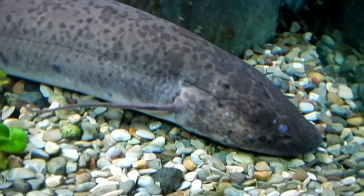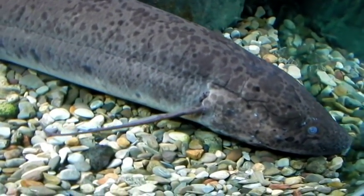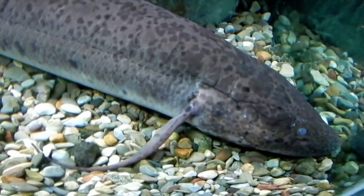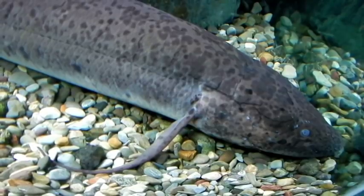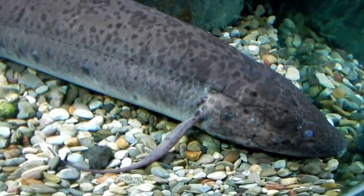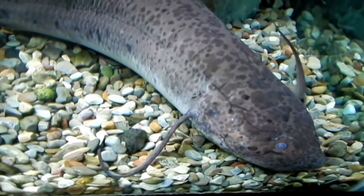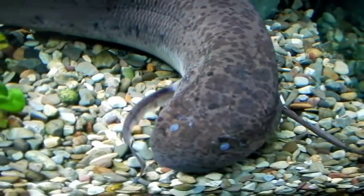Particularly the ray-fin fish. These Sarcopterygian fish fins possess a string of bones within the fin rather than cartilage rays. And the joints and muscles which move the fin are within the fin between these bones.